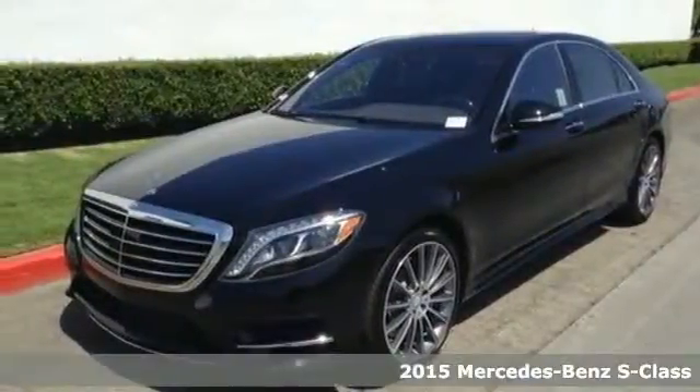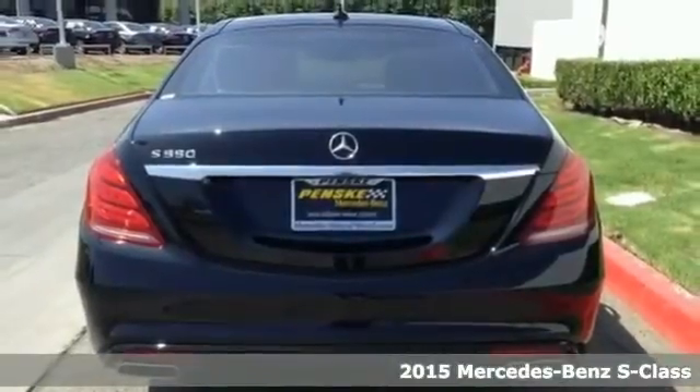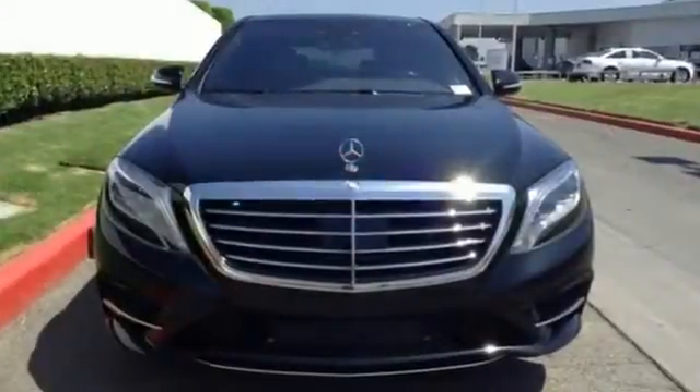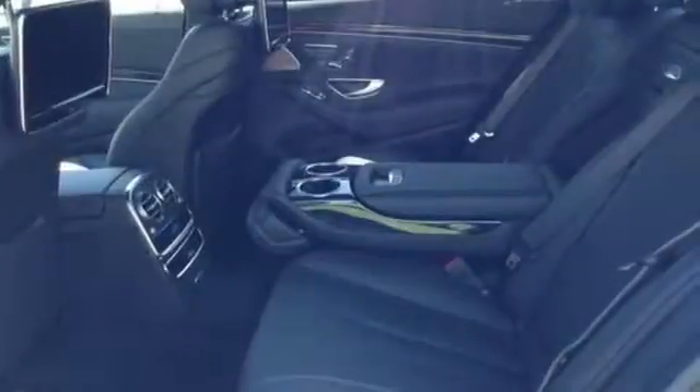It's a 2015 Mercedes-Benz S550. Putting you firmly in command, this full-size sedan comes replete with a navigation system, heated leather seats, climate control, genuine wood veneers, and the COMMAND system with intuitive touchpad.